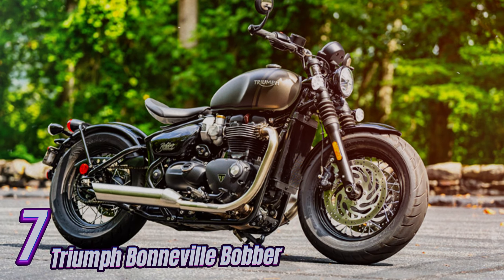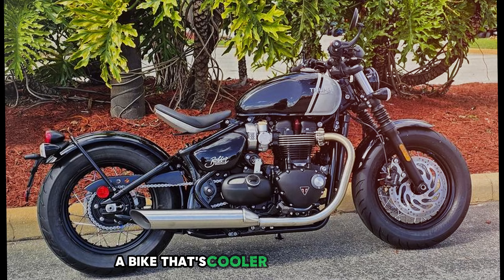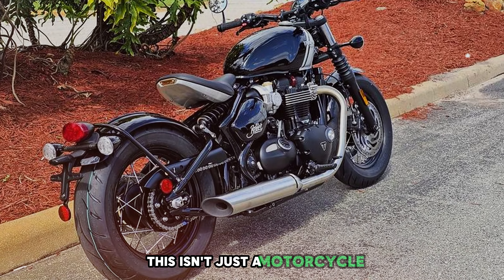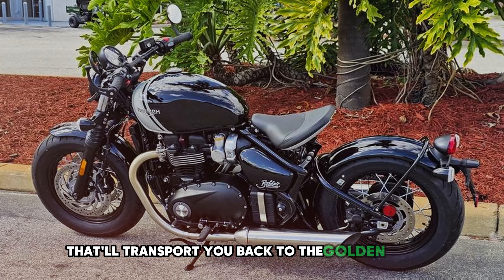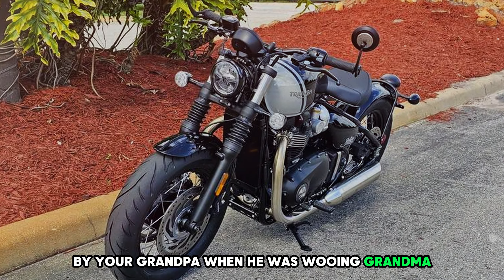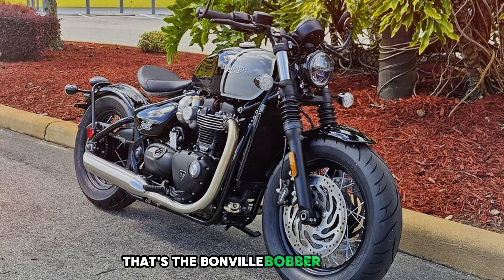Number 7: Triumph Bonneville Bobber. We're about to talk about a bike that's cooler than James Dean on a winter day — the Triumph Bonneville Bobber. This isn't just a motorcycle; it's a time machine that'll transport you back to the golden age of cool.